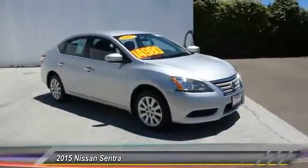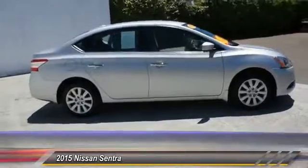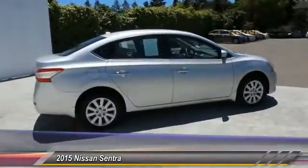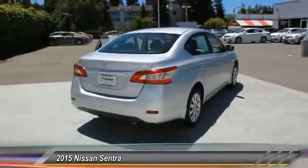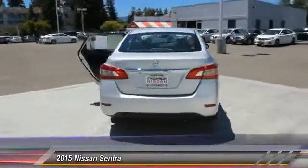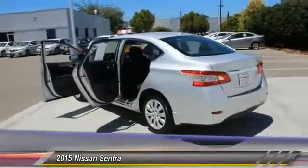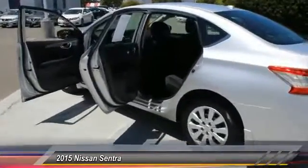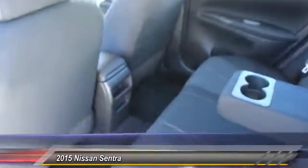The 2015 Nissan Sentra. With its spacious and versatile interior and stellar 34 miles per gallon fuel efficiency, the Nissan Sentra is the obvious choice for anyone who wants to enjoy a stylish and comfortable ride, and is priced below $15,000. This vehicle has less than 8,000 miles. Here are some of this vehicle's great options.